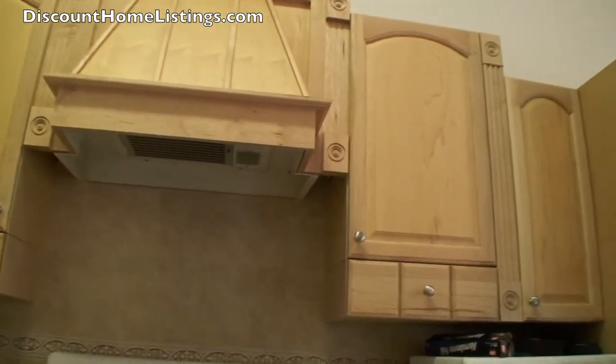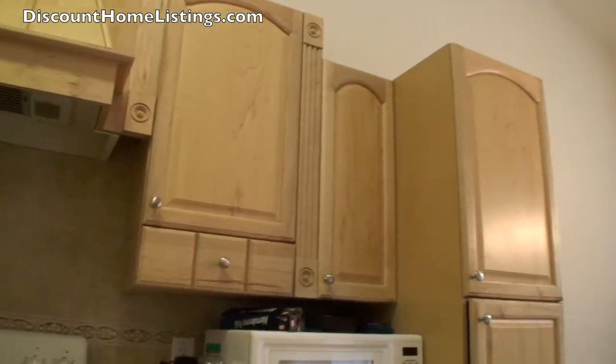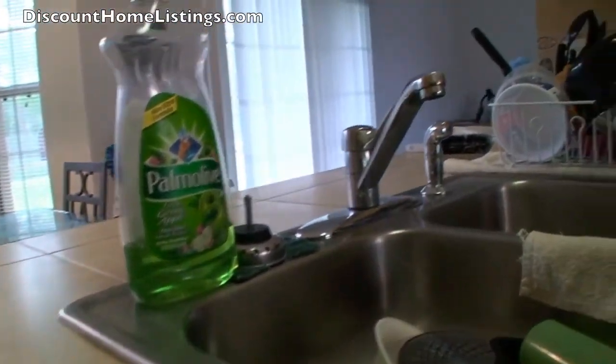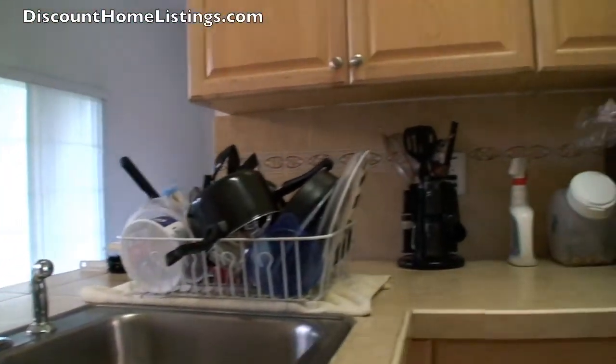Nice tile backsplash. Look at the cabinetry detail — here is a shot of the tile countertop. It also functions as a little island; you could put bar stools on the other side.